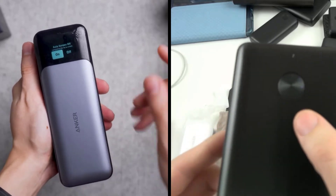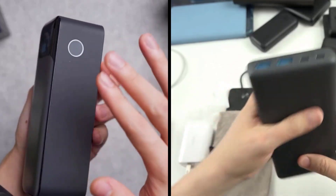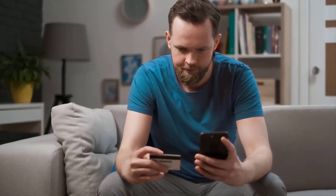Anker 747 and 737 are the most popular power banks in the market and have won the hearts of customers worldwide. We are going to look at the key differences so that you can make a clear decision about which one is right for your needs. The link to buy both products is available in the description.